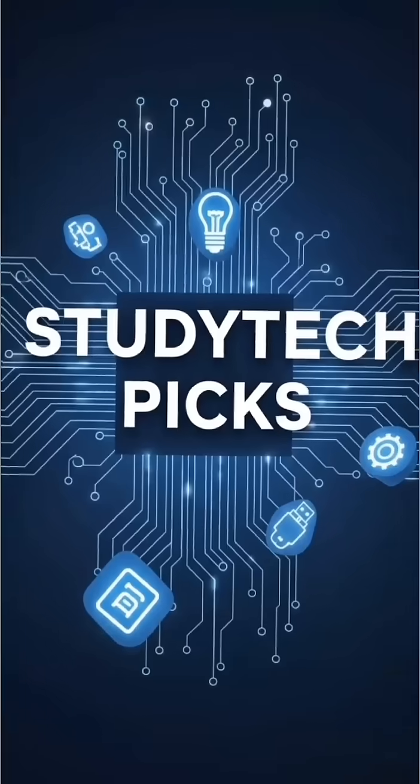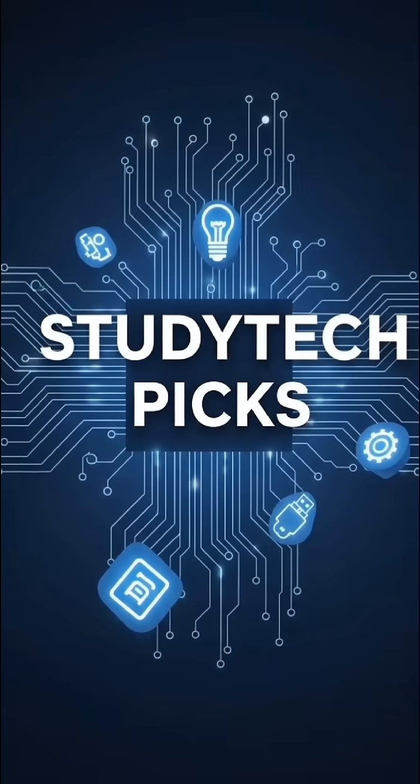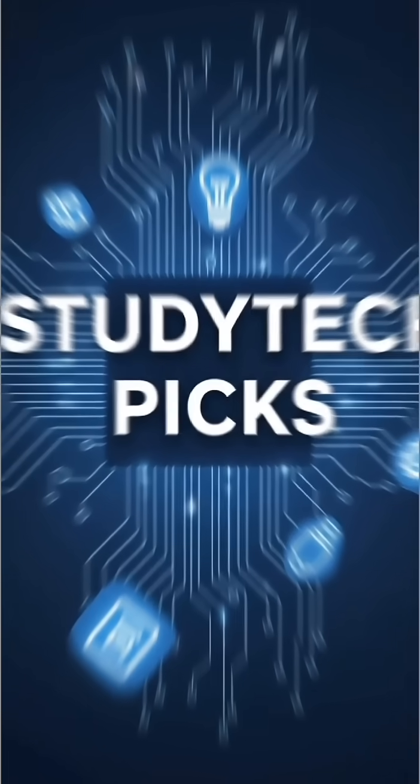Welcome back to Study Tech Picks, where we dig up the strangest, funniest, and sometimes genius gadgets ever made.